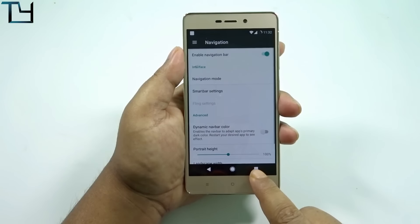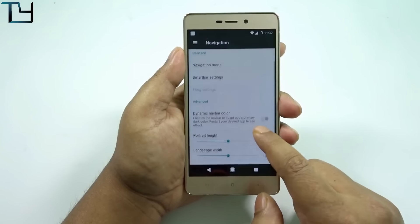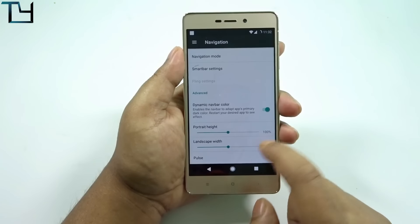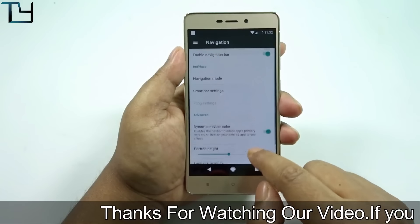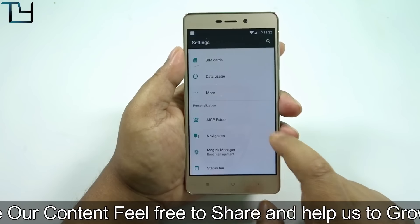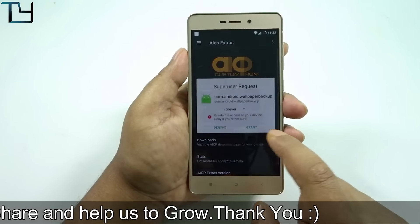Due to the instability of this ROM, I don't think it's a very good time to start using this Nougat ROM. Although, if you really want to test Nougat on your 3S or 3S Prime and you don't use Jio, then you can go for it. If you're using Airtel or similar, it will work fine.